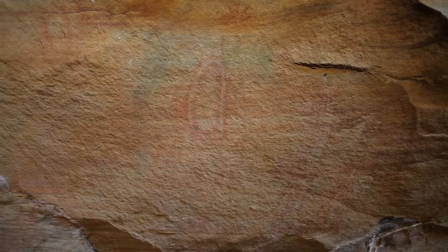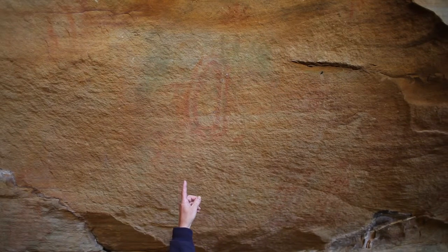Near the U-shaped arc along the back wall of Rock House Cave is this interesting oval motif, which was created by first inscribing the shape into the surface of the rock and then painting around it.